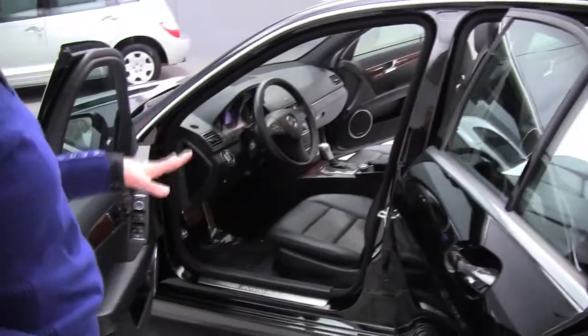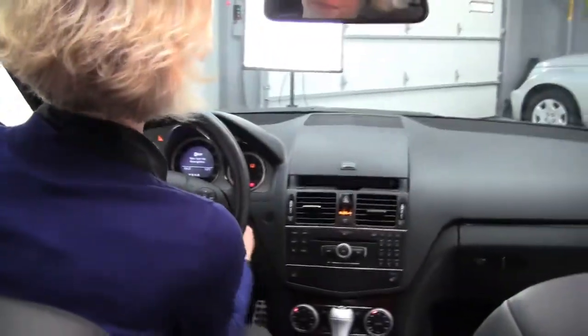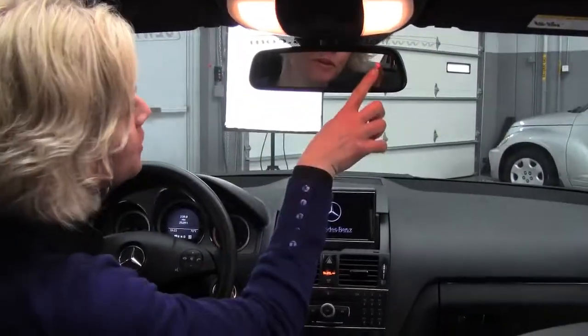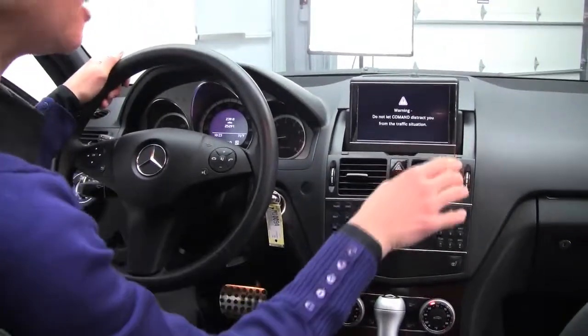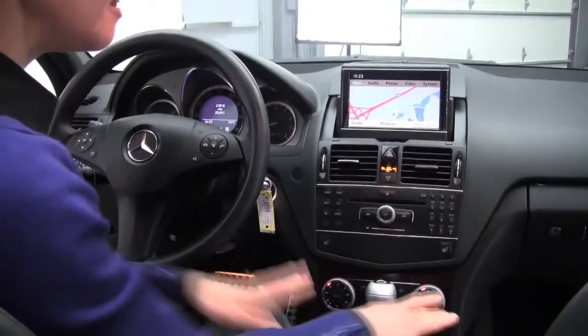We've got power seats for both the driver and the passenger side, memory seating for the driver's side. Let's start it up. Power moonroof, auto dimming rear view mirror with your compass and your garage door opener. This vehicle also does have dual zone climate control and navigation.